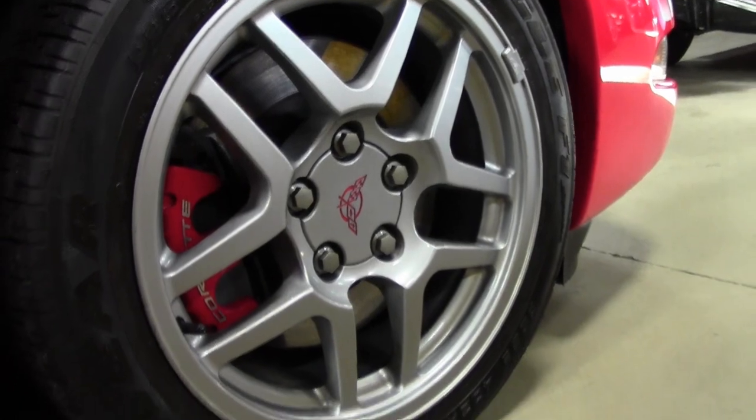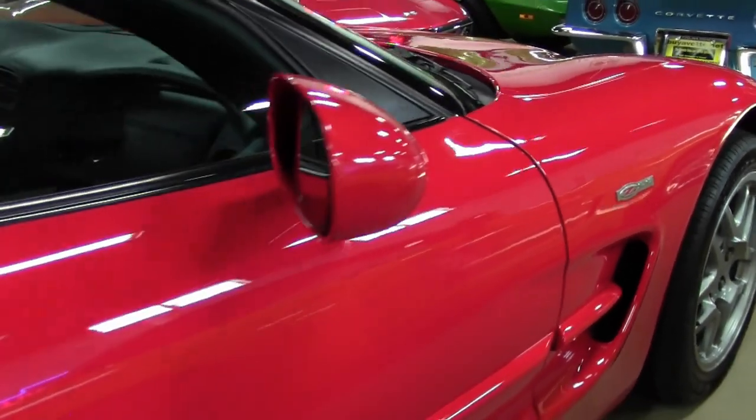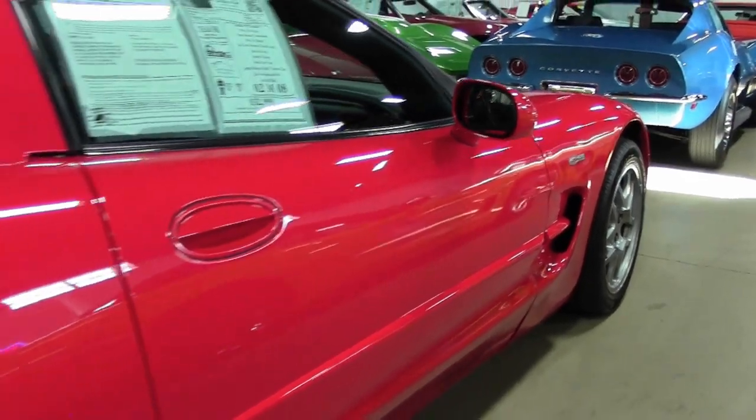This car comes with a clean Carfax, and this 2002 Corvette Z06 shows just 8,040 miles.